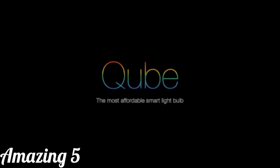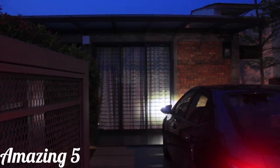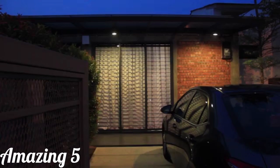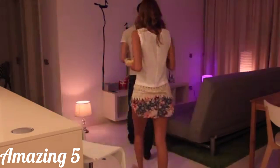This is Cube, the next generation smart light bulb. Cube automates your lights at home so you never have to come back to a dark house again. Cube can sense when you are entering or leaving the room, and will automatically switch the lights on or off for you.